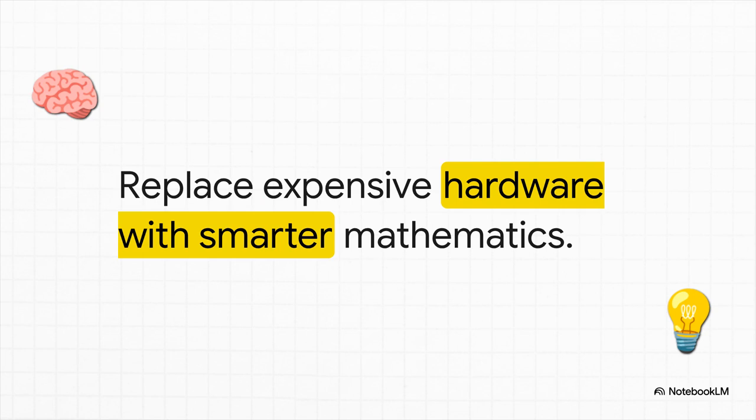And their answer is just so elegant — it's brilliant. Instead of packing more and more complicated sensors onto the car, they decided to just make the software and the math behind it exponentially smarter. They're essentially trading out pricey hardware for pure computational genius. The way they pull it off is fascinating, so let's break it down.